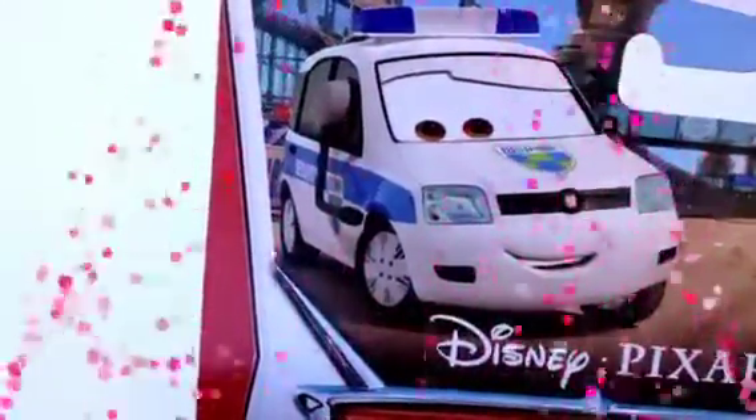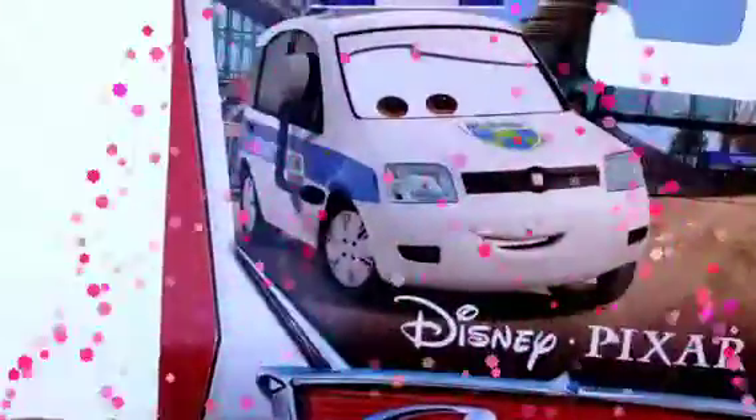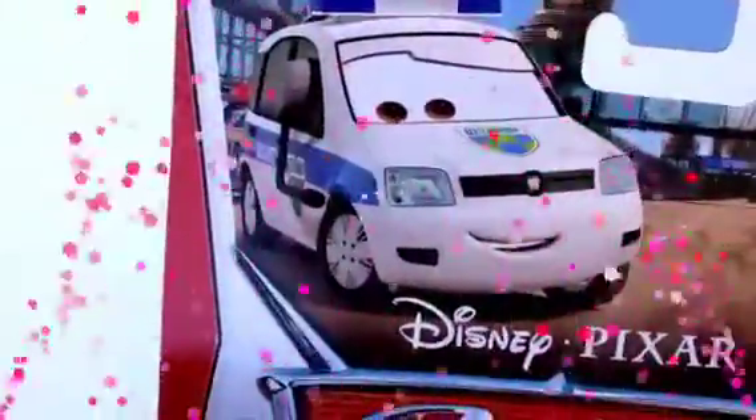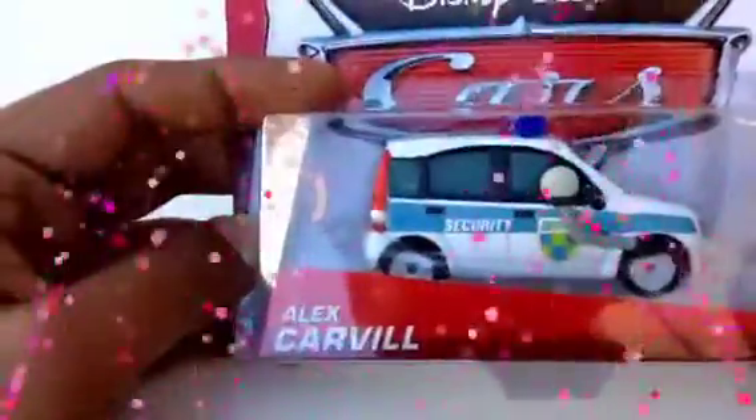Welcome to the Disney toy collection channel. Today I have a security car, which looks pretty much like an ambulance but it's not — this is a security car called Alex Carville, and let me show you what you get with it.